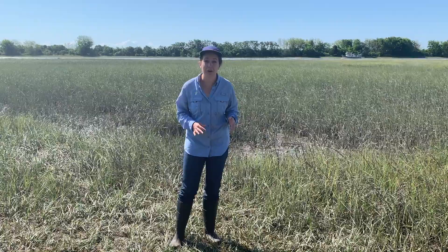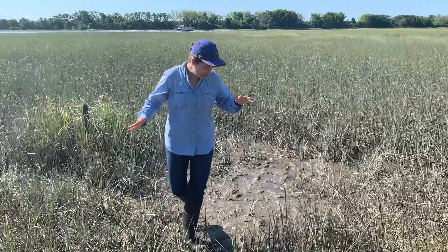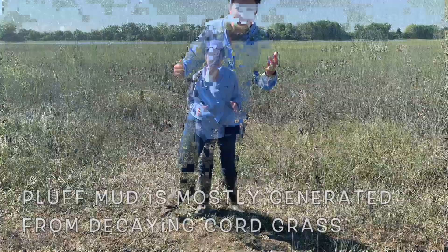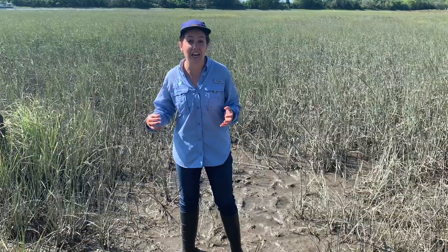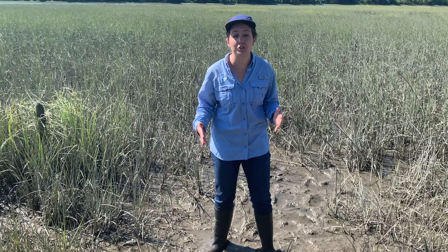Fiddler crab burrows are not just important for fiddler crab survival — they're also important for the entire salt marsh ecosystem. Pluff mud is really, really dense and sticky, and it's hard for air to get in. But when fiddler crabs are digging their burrows, they're actually aerating the pluff mud. This is important because cord grass needs oxygen in the pluff mud to grow and survive, and without cord grass, we wouldn't have a salt marsh ecosystem.